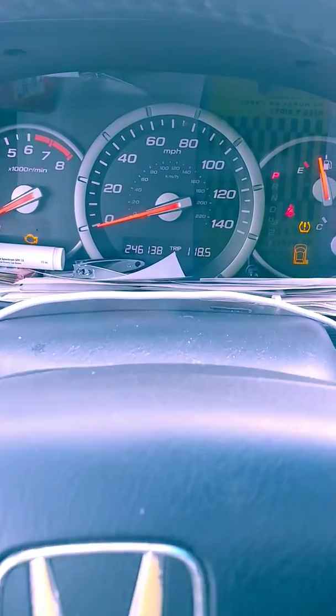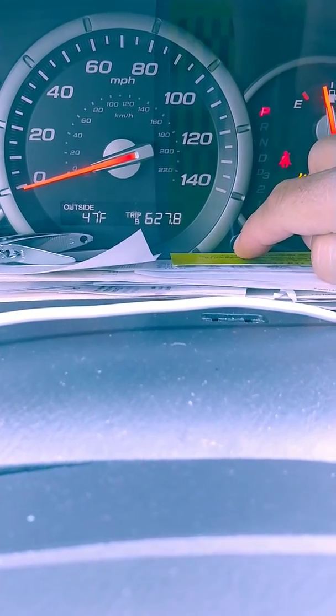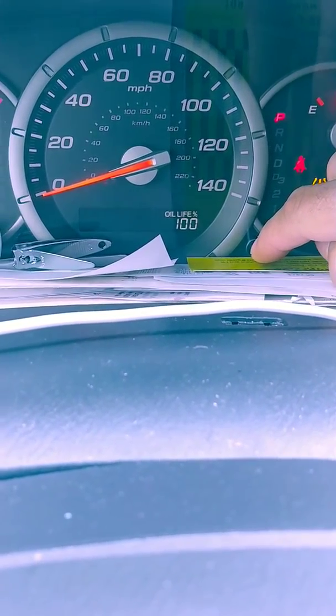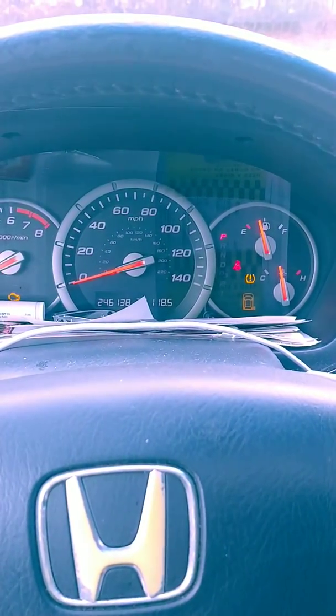See it right there. It was 47 degrees outside. I just changed the oil. Check engine light's on.